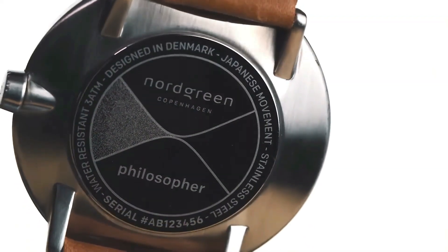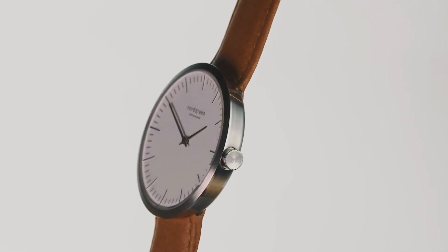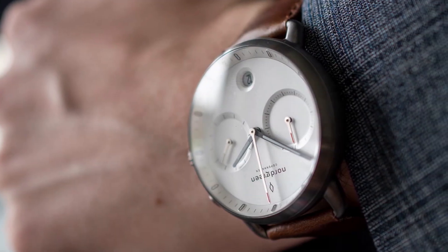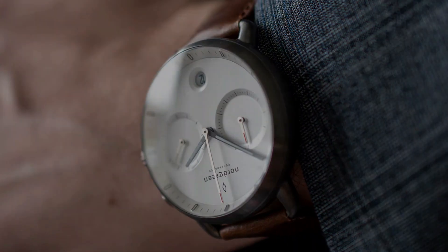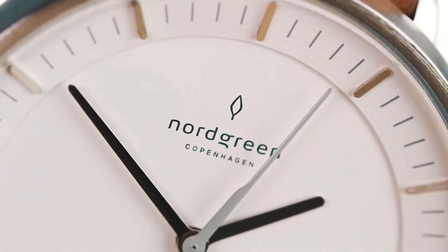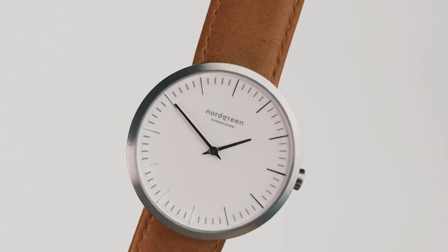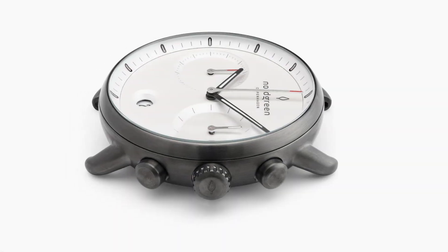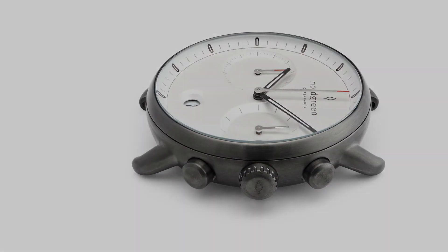Beyond its sustainability, this watch boasts additional practical features making it a reliable companion. The chronograph functionality allows you to use it as a stopwatch whenever needed, adding versatility to its design. Operated by a Japanese quartz movement, the timepiece offers exceptional precision ensuring accurate timekeeping.